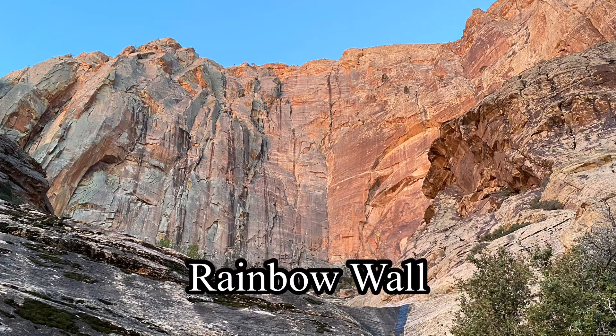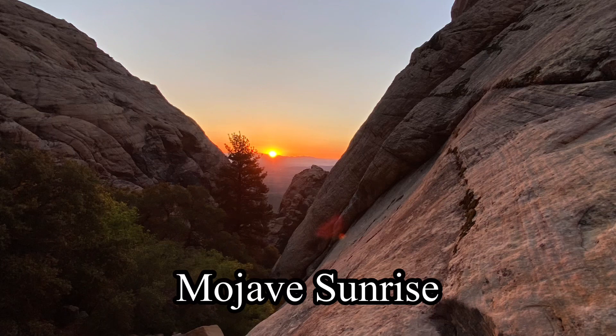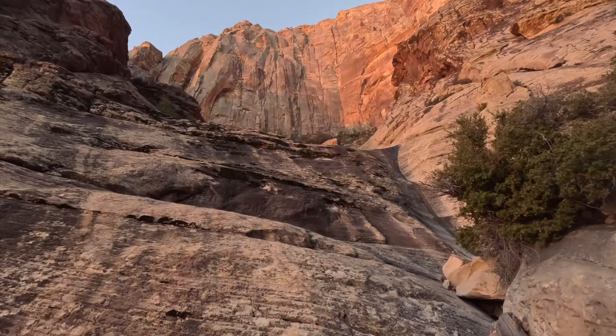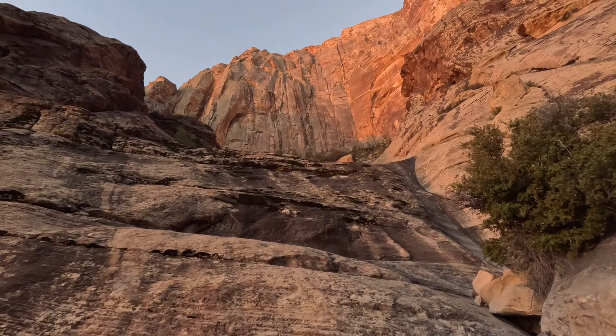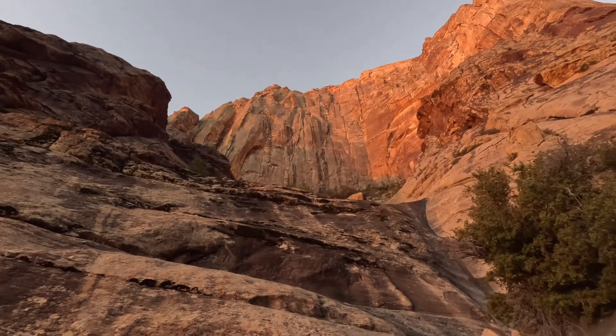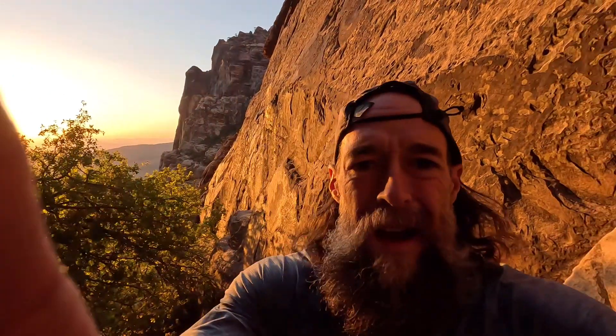Getting up in here in Juniper Canyon — it's starting to get light out finally. I'm almost below Rainbow Wall. There it is with the Mojave glow — the Rainbow Wall! Check out this Mojave sunrise. Headed up into the Gunsight Notch now, we're in the upper reaches of Juniper Canyon.